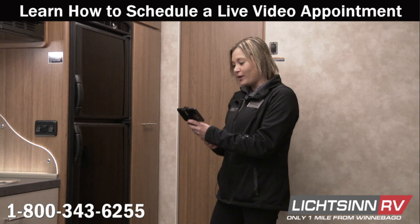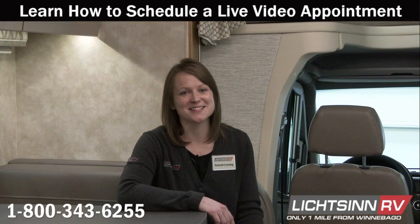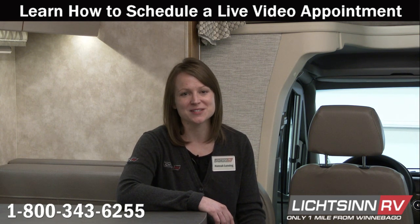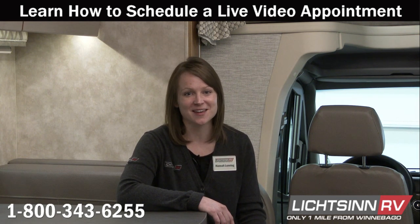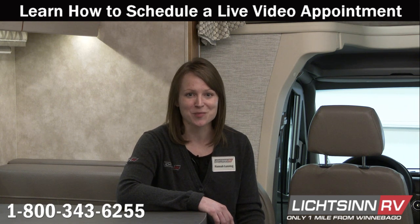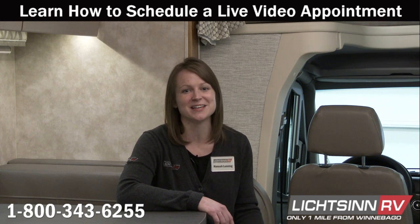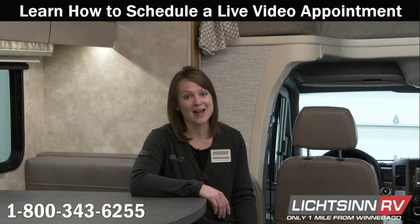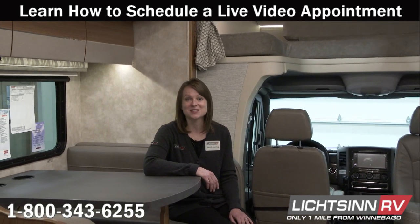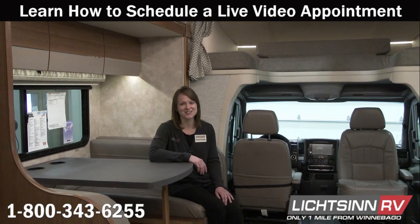Now that we're done looking at the storage, what other features can I show you about this coach? It's as easy as that. Just schedule your Litzen RV live video appointment with your sales consultant today. Click on the link that we provide and you can view the RV you're interested in live from wherever you are — your phone, tablet, desktop computer, even your smart TV. During a live video appointment we answer the questions that are important to you. So schedule your live video appointment with your sales consultant today.